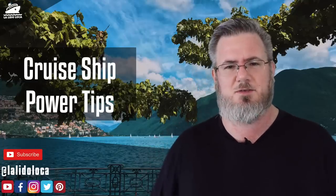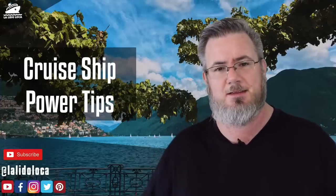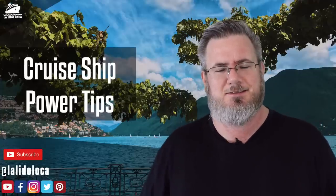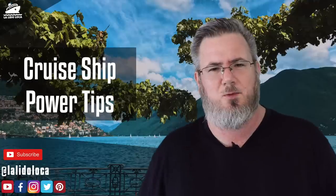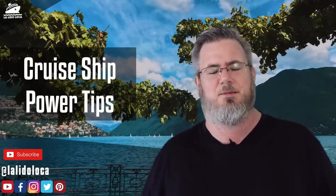Hey, what's up everybody — Tony with La Lida Loco. Welcome to the YouTube channel. If you're new here, consider subscribing. If you like cruise ships, cruise tips, cruise news, cruise vlogs — really anything to do with cruising — La Lida Loco is the spot for you. Hit the subscribe button with the little notification bell right next to it, and that way you'll get notified when all of our new content comes out. Now on to today's tip.